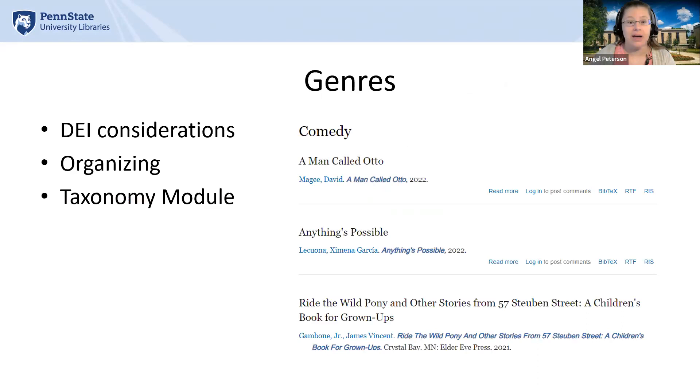Another search feature was genre. Each title was categorized into different genres, and when reviewing them we again took DEI and proper organization into consideration. We then used the taxonomy module to tag each record with its respective genre. A taxonomy is a way to organize and lay out your content — it's a searchable, taggable field found under the search box under 'term' and on the left-hand side of the publication. If you click on any of those terms, it displays all titles tagged with that taxonomy.